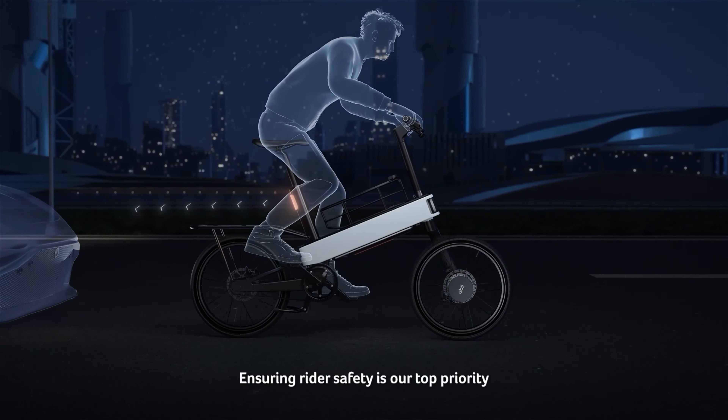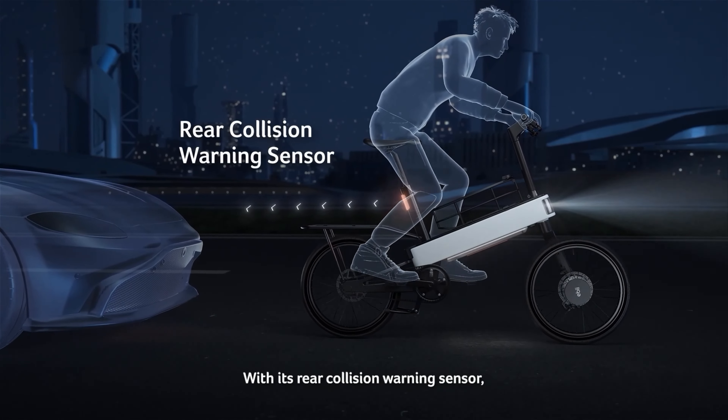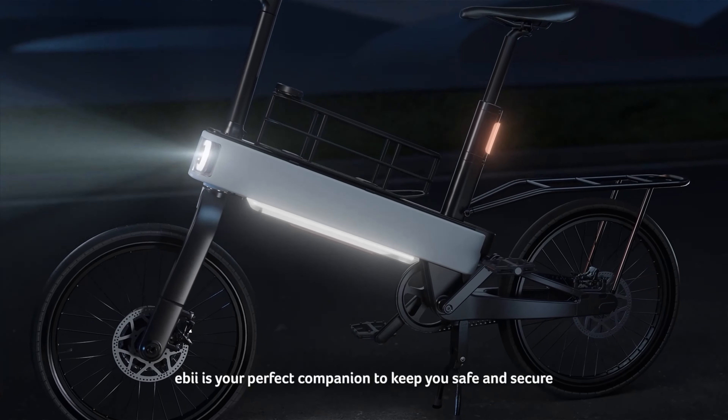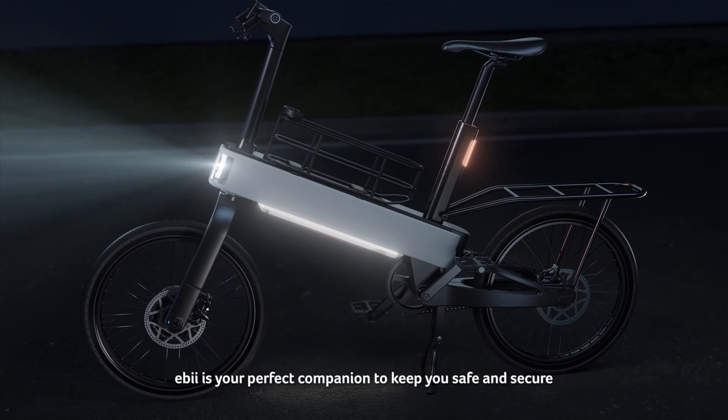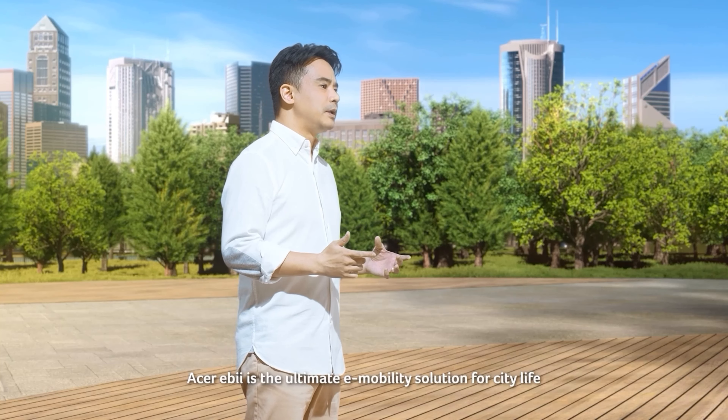Ensuring rider safety is our top priority. With its rear collision warning sensor, automatic lights at night, and stylish side lights, Eevee is your perfect companion to keep you safe and secure no matter where you're going.